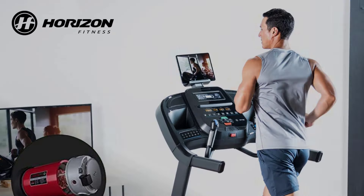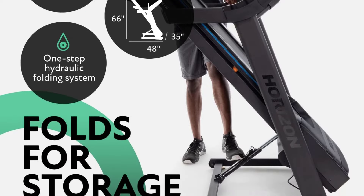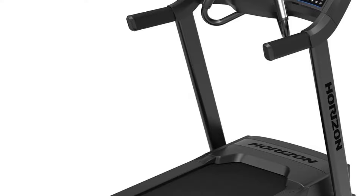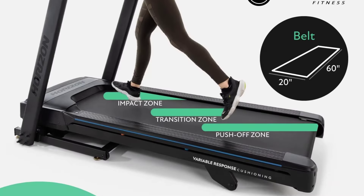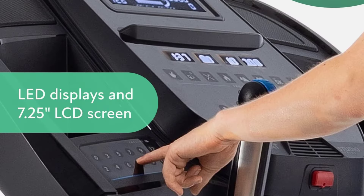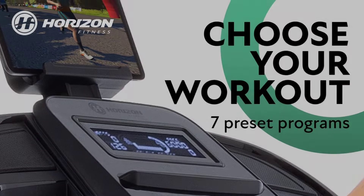Our tester, a certified personal trainer, rated their workout experience a 4 out of 5. For someone looking for a quality treadmill for lots of walking and some jogging, I think this is a great option, they said. That said, I do think this machine is slightly underpowered for more involved treadmill running workouts. There are no decline options either, which limits your setup partially.